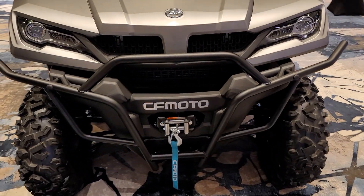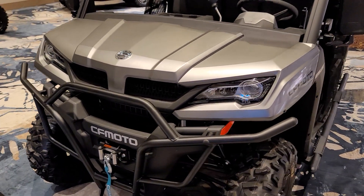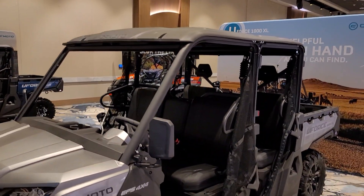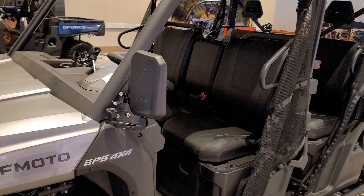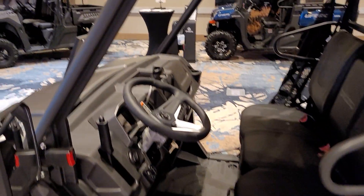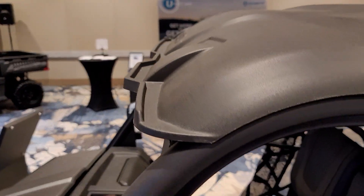Got the winch on there, big nice bumper up front. Nice roof. Great mirrors. Got the rain gutter functioning up on the roof.